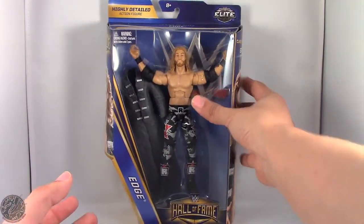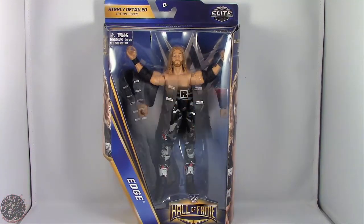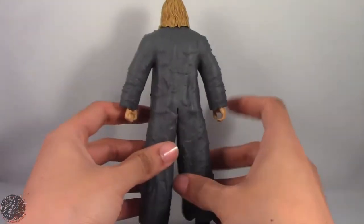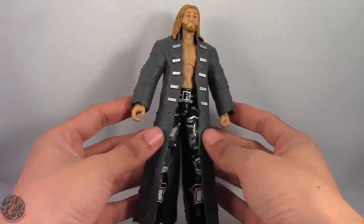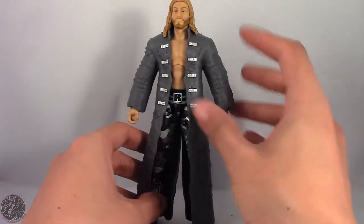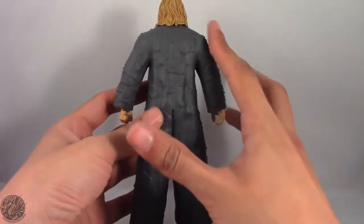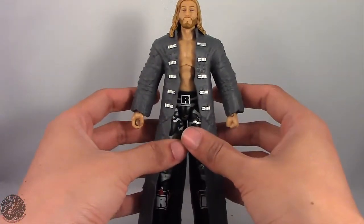I'm going to take a little break, get him open, and then we'll go on to the rest of Edge's review. Here we have Edge posing out of the packaging. Let's get a good 360 of this guy. I'm really liking this figure, although I feel like the trench coat could have been a little better. I don't remember his match against The Undertaker, so I don't know if his coat was darker or if it had black patches on it. There's a lot of detail on the coat, I just kind of feel like it's a little bleh.